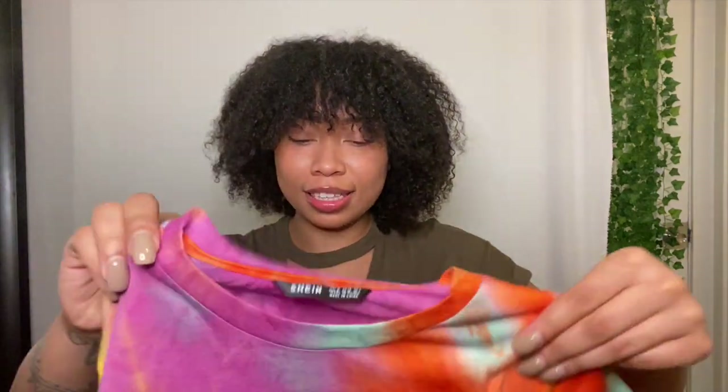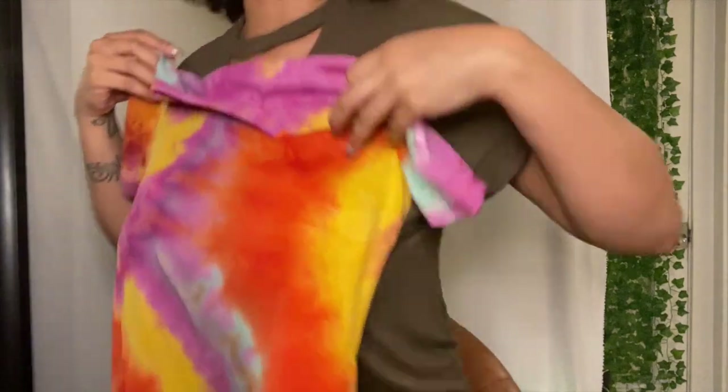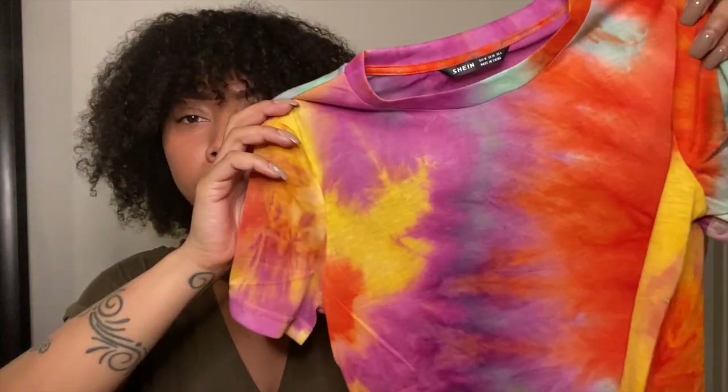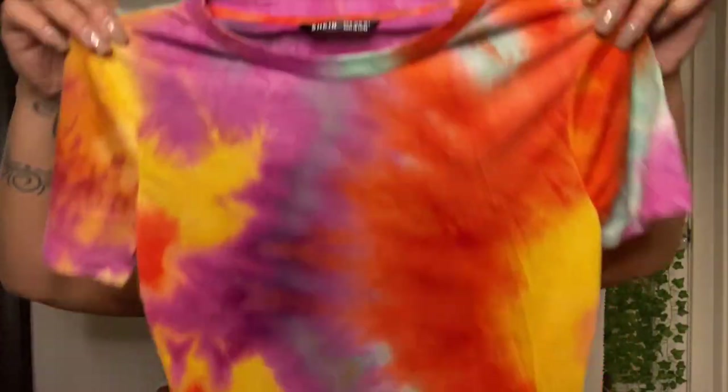The next one is another tie-dye shirt and this one looks like it fits perfectly. I wish all my other shirts were like this — it fits perfectly and it's so cute. I think I'm going to wear this one first. Look at the colors — the color bliss is so beautiful. I don't even have to make a painting like this. These color choices put together are amazing. Maybe it's because I'm a sucker for orange.